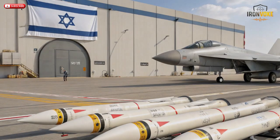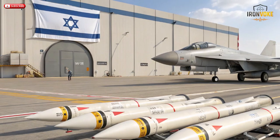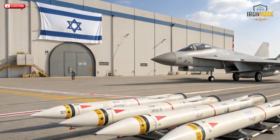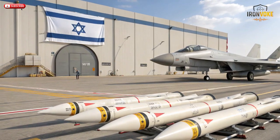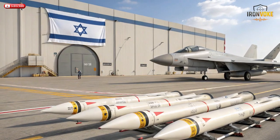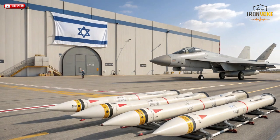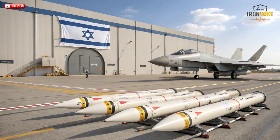The system requires minimal modifications for installation, which also makes it attractive for export. It's not limited to Israeli aircraft — the missile could easily be adapted for use by allied air forces around the world. In essence, Rampage isn't just a missile; it's a force multiplier. By giving every compatible aircraft the power to deliver supersonic precision strikes, Israel has transformed its air fleet into a far more versatile and lethal tool of deterrence.